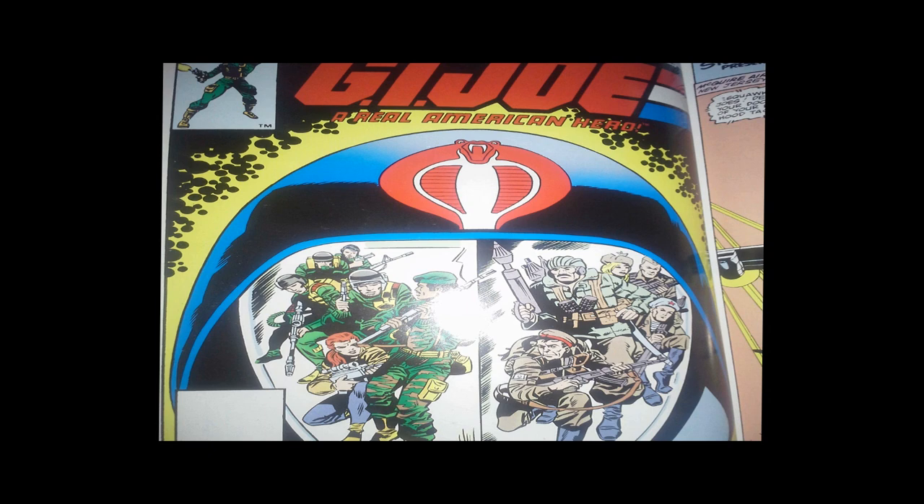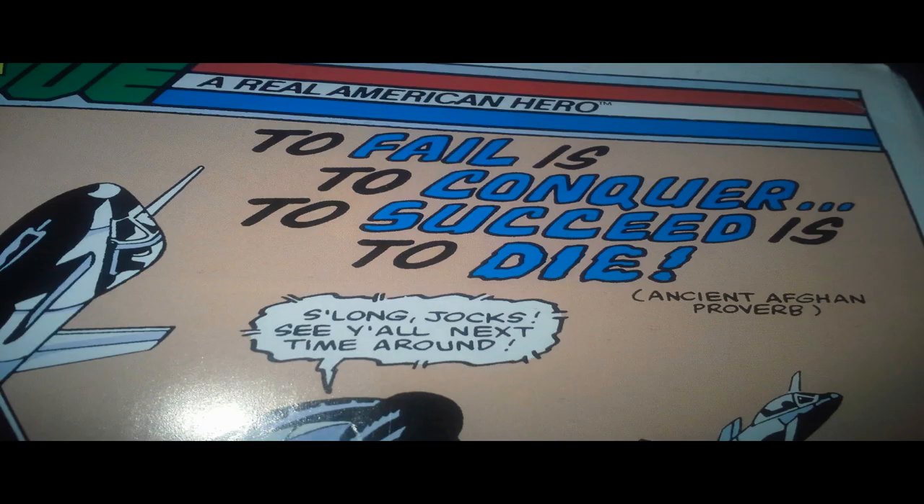On the cover, we have a big picture of Cobra Commander's helmet with his face mask reflecting two images. On one side is the G.I. Joe team, and on the other side is some unknown team that we have not met yet. It's a pretty cool image, nicely designed, and it gives us some hints at what's going to be in the comic book. On the splash page we have the title: "To Fail is to Conquer, To Succeed is to Die" — and in parentheses it says "Ancient Afghan Proverb." That's a very ominous title; I wonder if it is foreshadowing something.